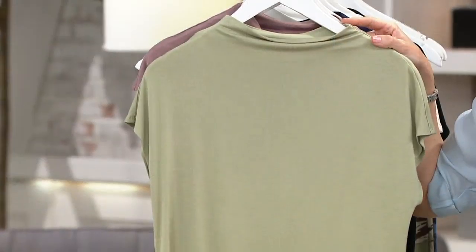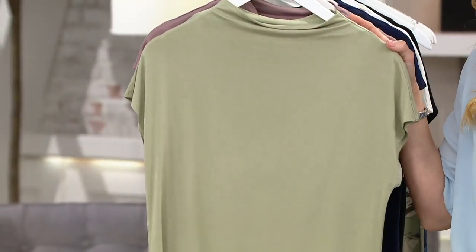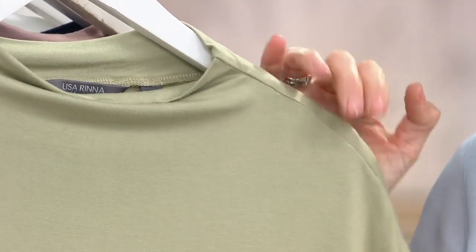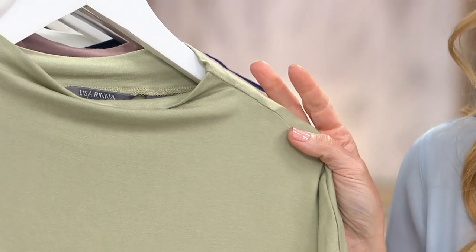Easy pay, $12.08. And if you're shopping with your Q card today, you've got five easy monthly payments. I did the math on everything, so that means your easy pay is $7.25 on item 8379708.